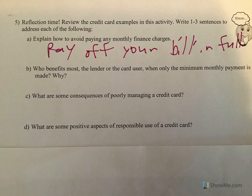Who benefits most — the lender or the card user — when only the minimum payment is made? That's easy: it's the lender, because you pay a lot of interest. They've loaned you the money, and then you just pay interest after interest after interest on it.